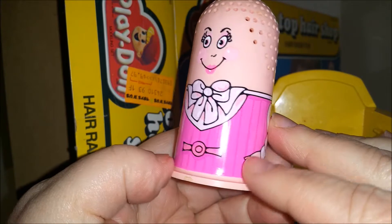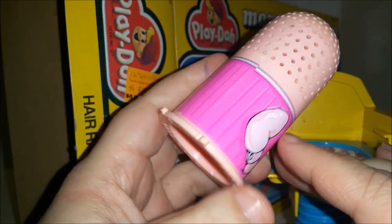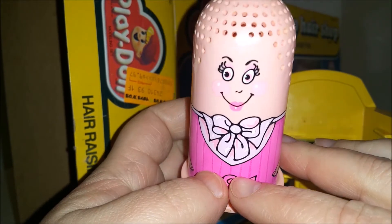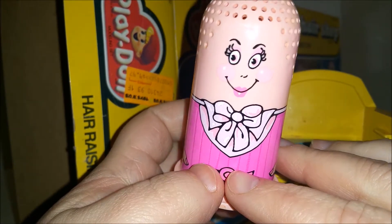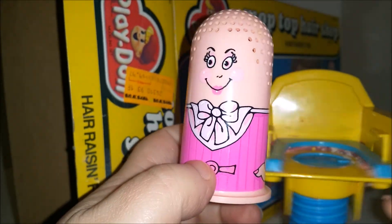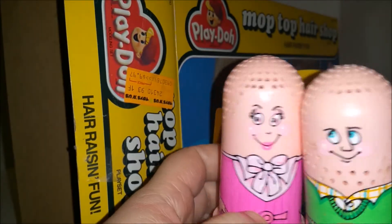She's got a little dress on with a belt and a bow — she actually looks sort of business-y and very happy, with lots of eyelashes. No eyelashes for the boys, because you know, boys don't have eyelashes.